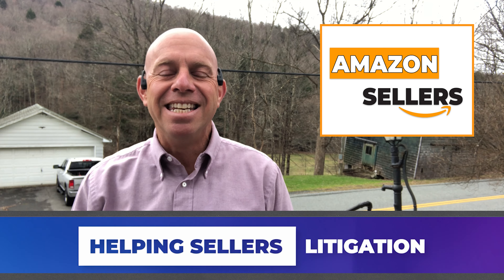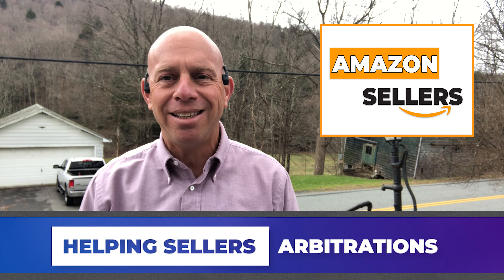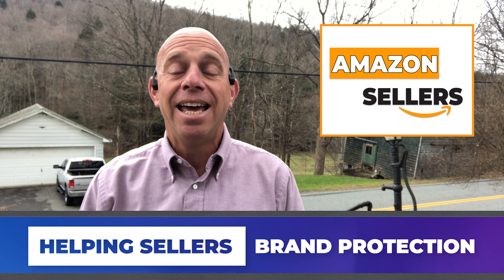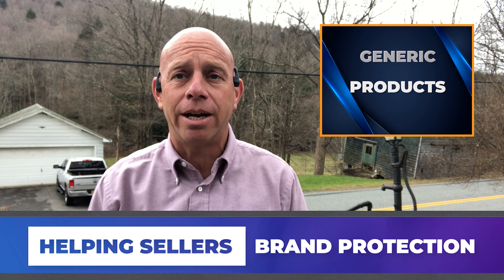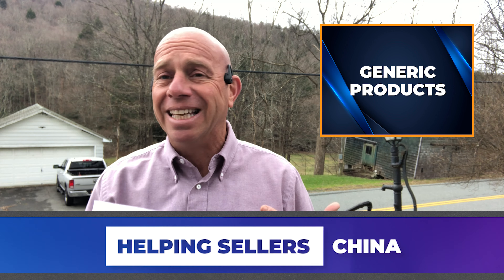Amazon sellers, this is another update on Amazon's changes to its policies and its definitions. This has to do with generic products. If you're selling products that are rather generic in nature — the classic example being plastic safety glasses — this is information that you absolutely need to know.